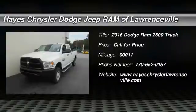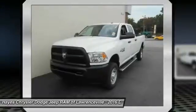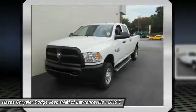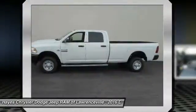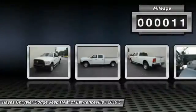2016 Ram 2500. The Ram 2500 is built with sturdy hydroformed frames and capable four-wheel drive options to handle the toughest job site terrain while maintaining a smooth ride. This vehicle has less than 100 miles.